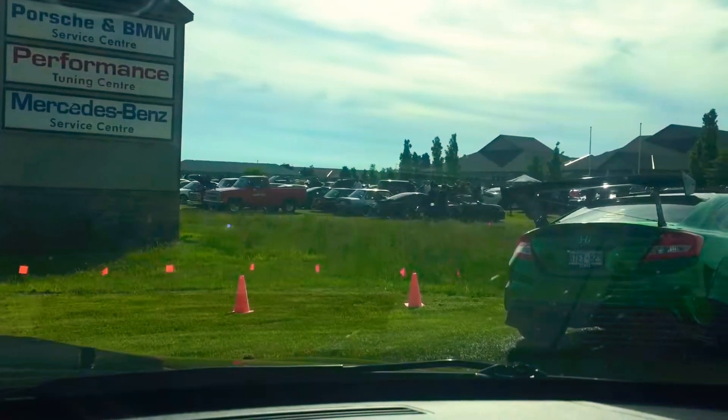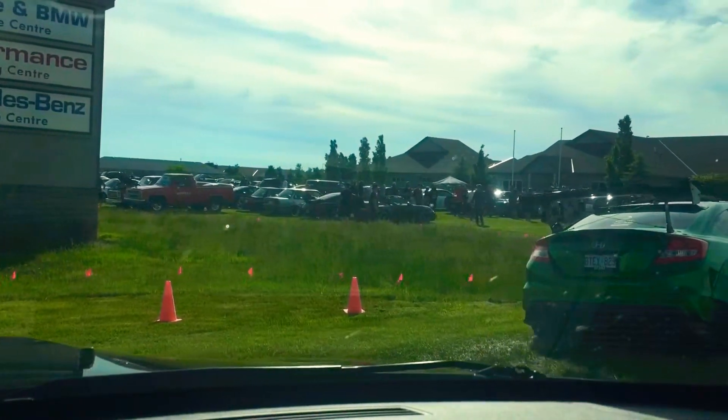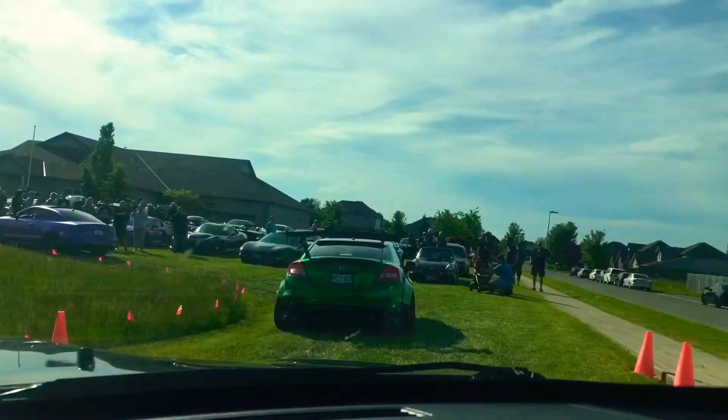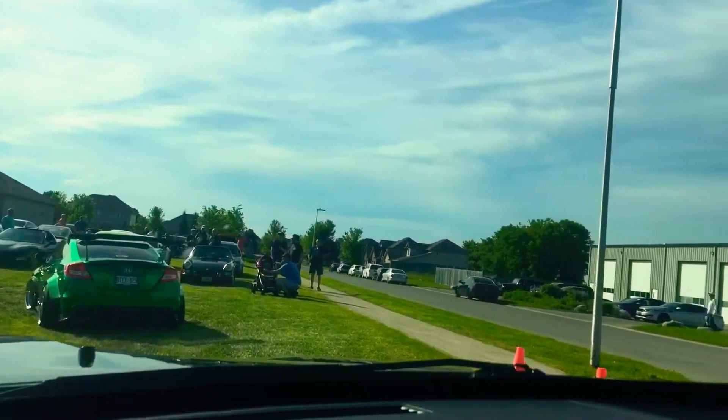Here we are at Cars and Coffee. It is packed. This is the first one of the year, and we already see some amazing cars — we haven't even got in there yet.